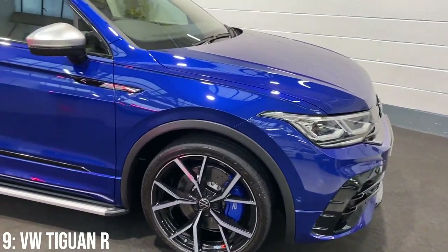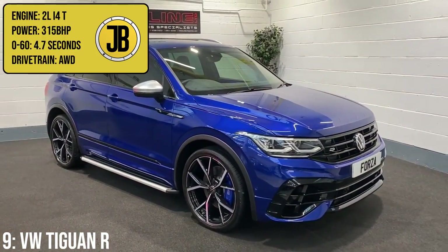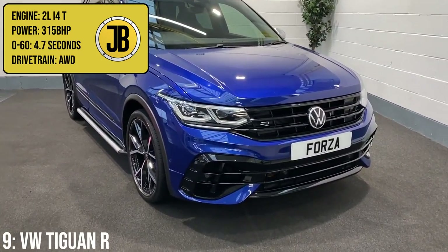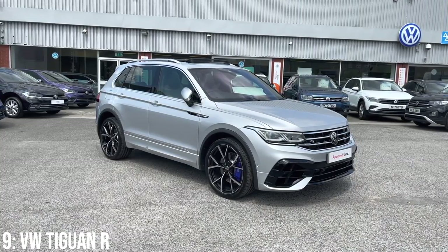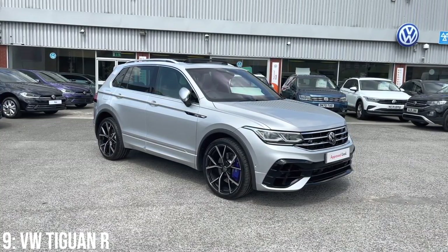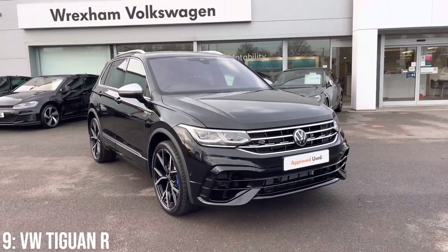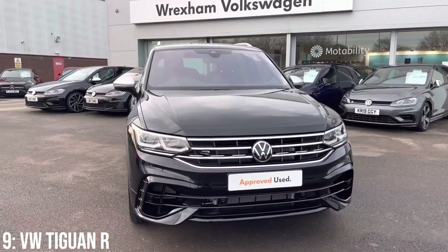Next up we have the newest car on the list, with an engine less than half the size of that Hemi. It's the VW Tiguan R, which comes with a 2 litre turbocharged inline-four producing 315 brake horsepower, taking it to 60 in 4.7 seconds. The Tiguan R arrived with the second generation car's facelift, and follows much of the formula you'd expect from the R lineup. That engine is directly shared with the Golf R, as is the Launch Blue colour.